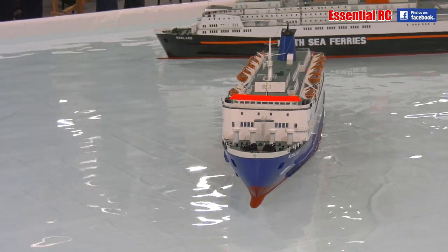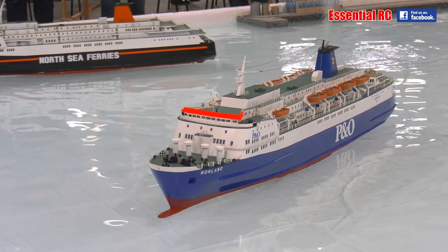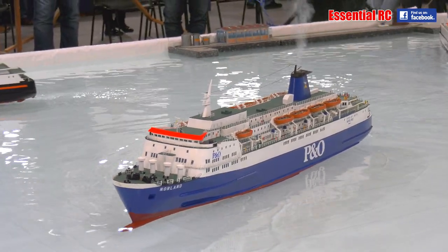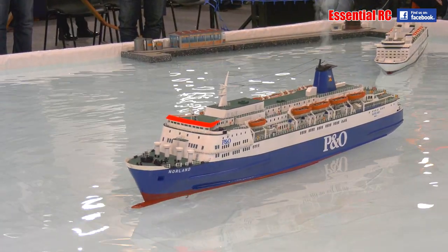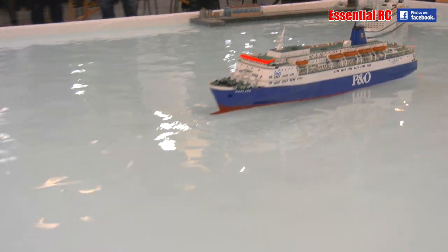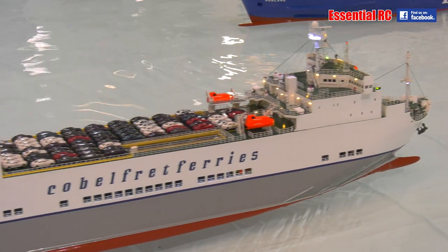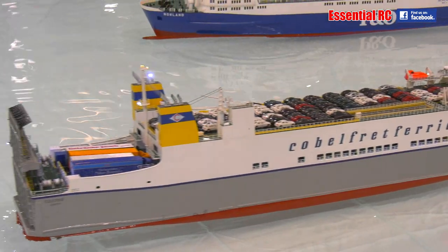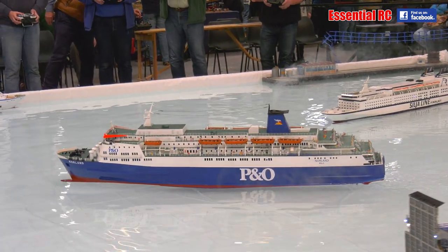I think these ferries are truly fantastic, and I hope you agree with me. We also have a train ferry on the water. In its military guise, a young gentleman near the commentary point spotted it straight away — "Mum, look, there's trains on that boat!"